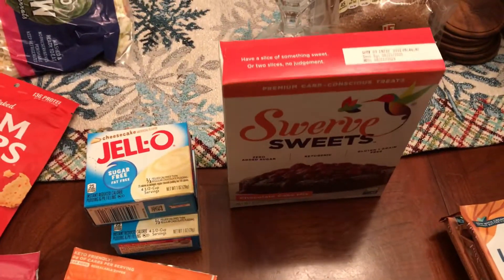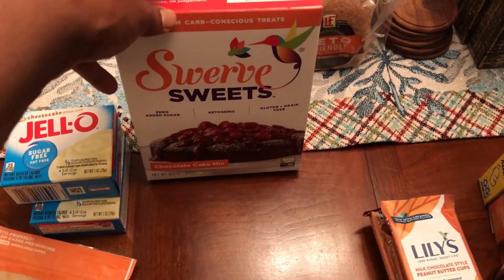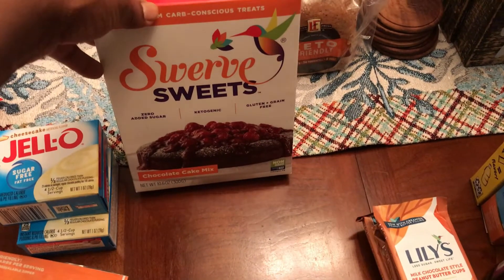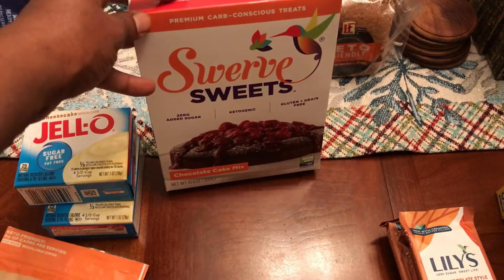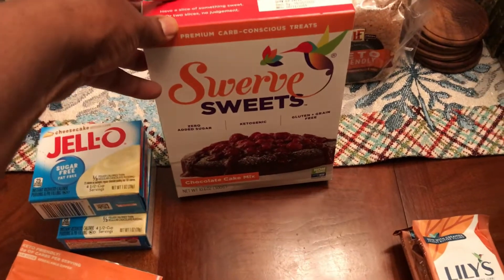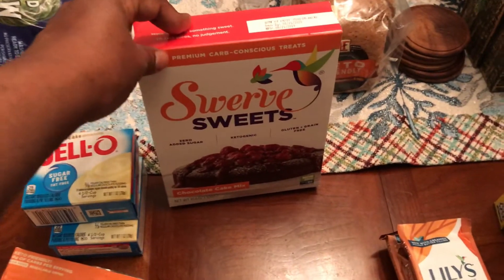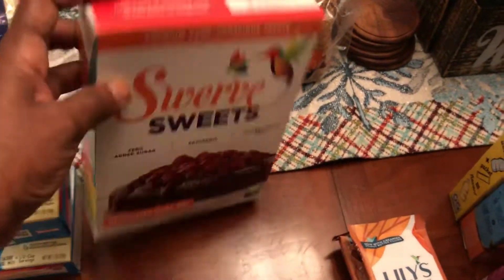Going to make the Swerve cake for sweets. If you're wondering why I have all this keto-friendly and sugar-free stuff — my husband and I are on a mission to lower his A1C. We're following a lower-carb diet, not strictly keto, but we use a lot of keto-friendly products. We're cutting out sugar, white rice, white potatoes, and white flour, and trying a lot of the sugar-free options on the market.